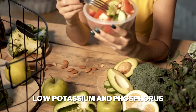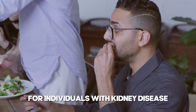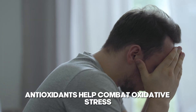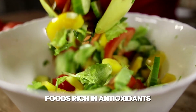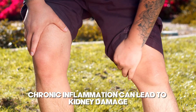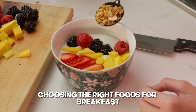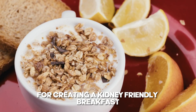A kidney-friendly diet also emphasizes low potassium and phosphorus. While potassium and phosphorus are essential minerals, excess amounts can be harmful for individuals with kidney disease, as the kidneys may struggle to filter them out, leading to dangerous levels in the blood. Such a diet should also be high in antioxidants, which help combat oxidative stress and inflammation — common issues in kidney disease — and foods rich in anti-inflammatory properties to help mitigate the risk of chronic inflammation, which can lead to kidney damage.